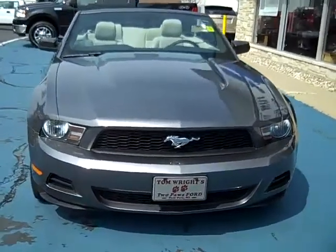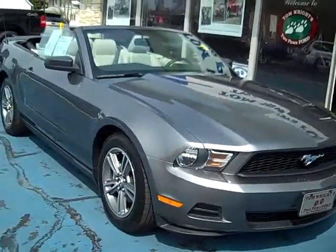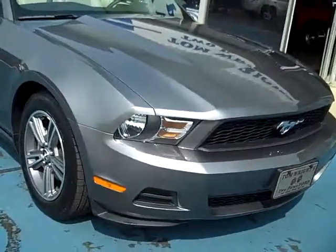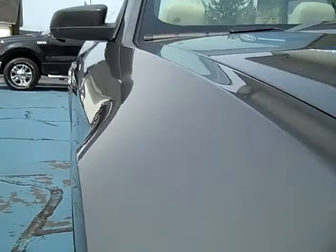Hello, this is Jack Lloyd at Tom Wright's Two Paws Ford in beautiful downtown Paw Paw, Michigan. What we have here is a 2010 Ford Mustang certified pre-owned with 16,000 miles on it. Looking down the passenger side — nice and clean.